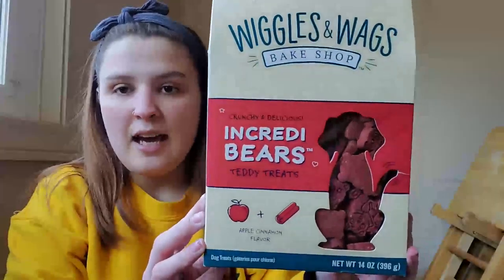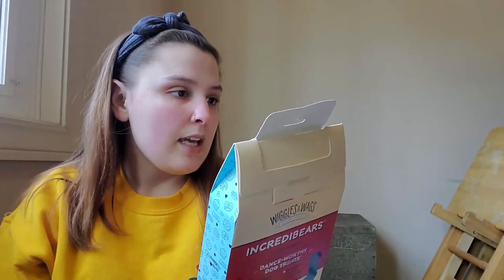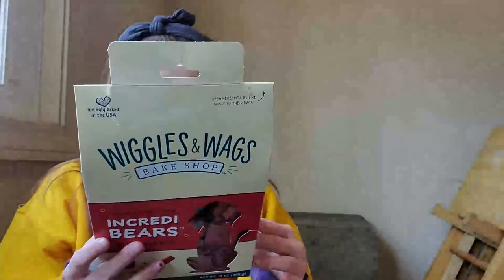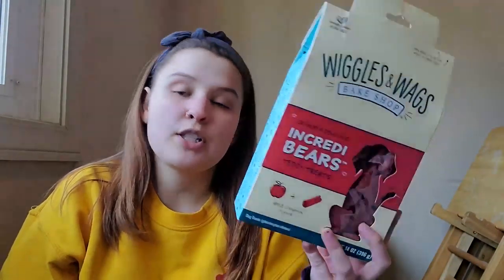First thing I got are these for my dog — they're Wiggle Wax Bake Shop. The flavor is apple cinnamon. They are baked in the US, made with real apples, no corn, wheat, or soy, and no artificial flavors or preservatives.